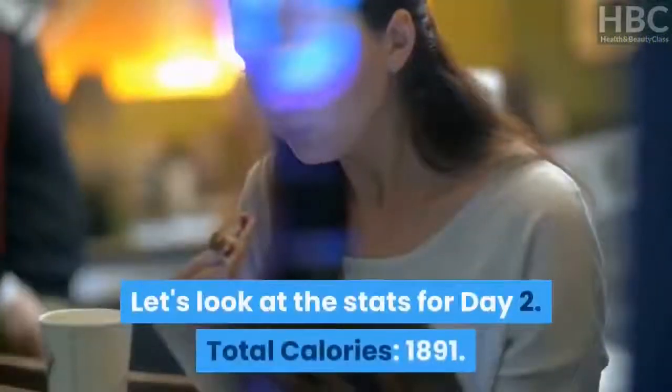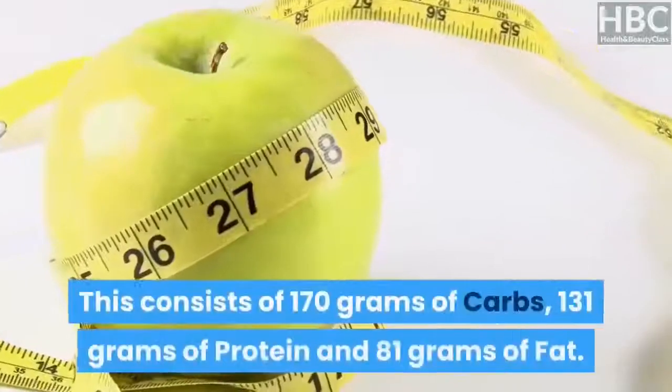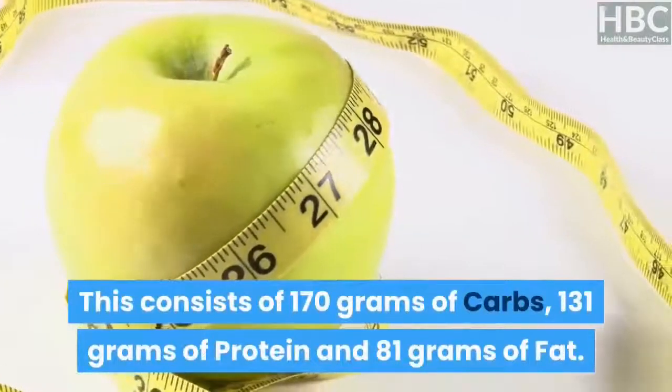Day 2 stats: total calories — 1,891. This consists of 170 grams of carbs, 131 grams of protein, and 81 grams of fat.